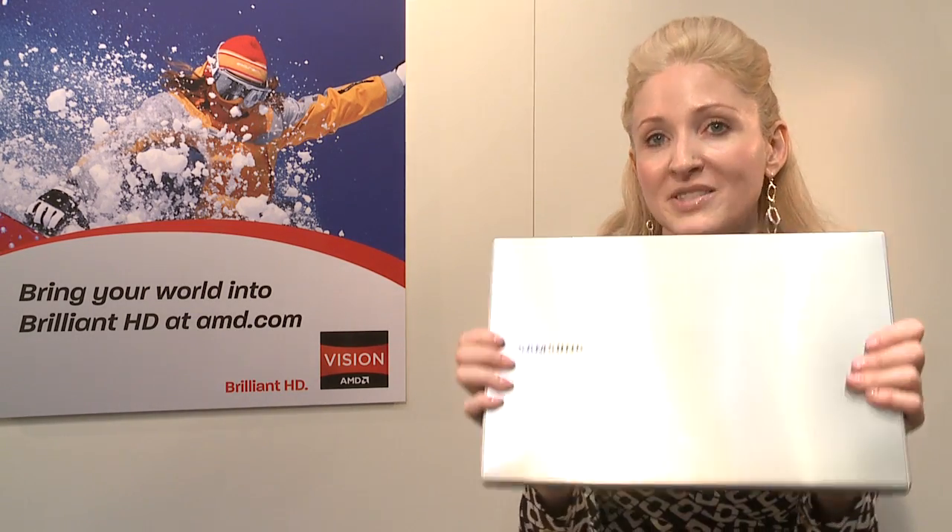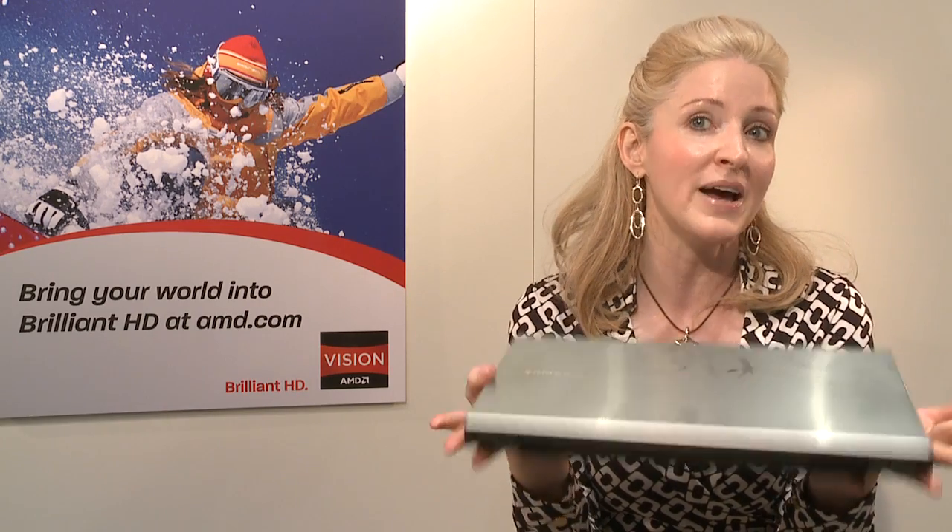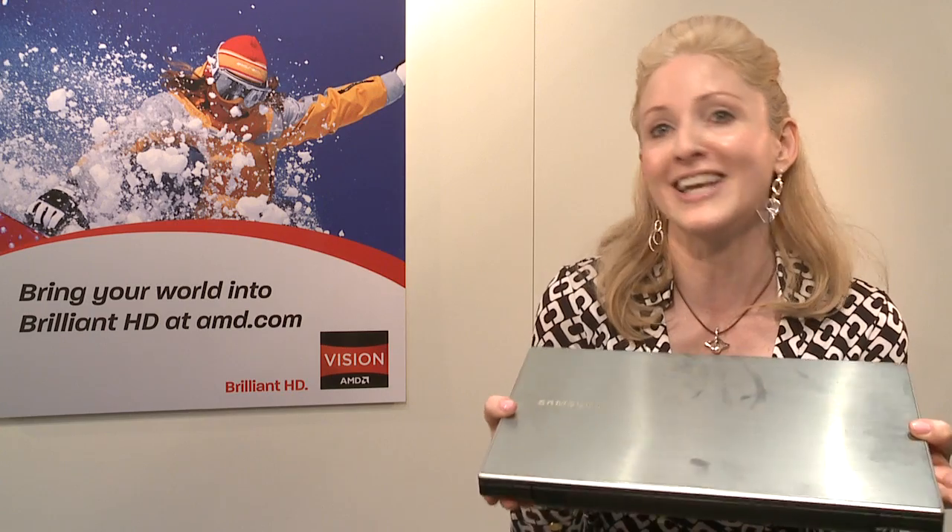Here's a great example from Samsung. Beautiful, again, all-day battery life, absolutely gorgeous, and you can do video editing and high-end gaming.